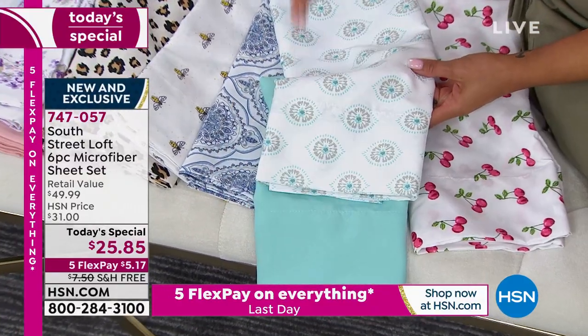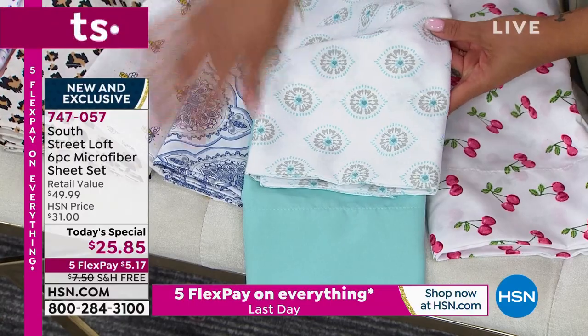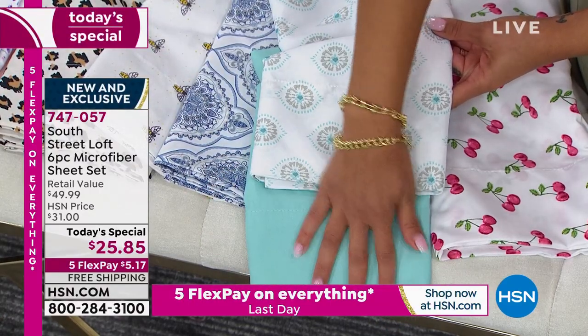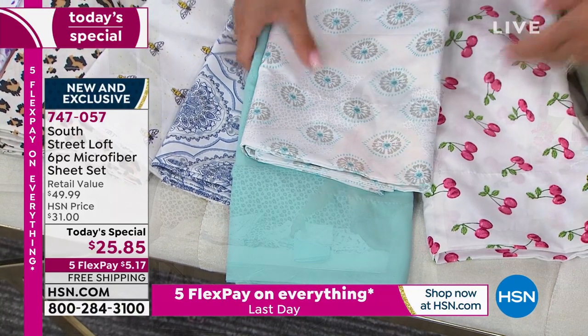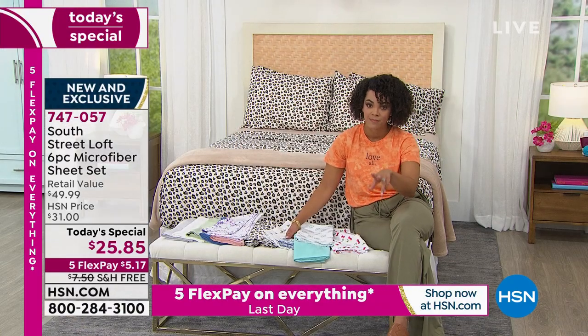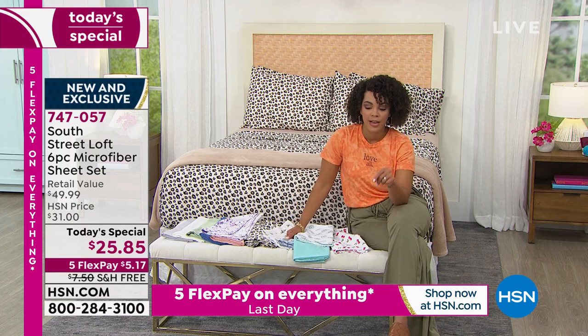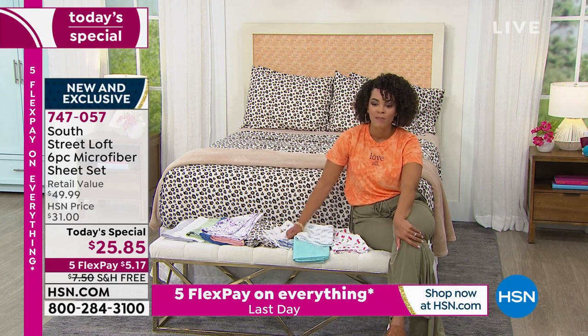Maybe you just have the solids with a pop of the pattern in your pillowcases, or you could do the sheets in the medallion and then a pop of solid aqua in your pillowcases. However you want to make it — about $10 and some change to get two Today's Specials home on five-flex pay, even less on your HSN credit card.